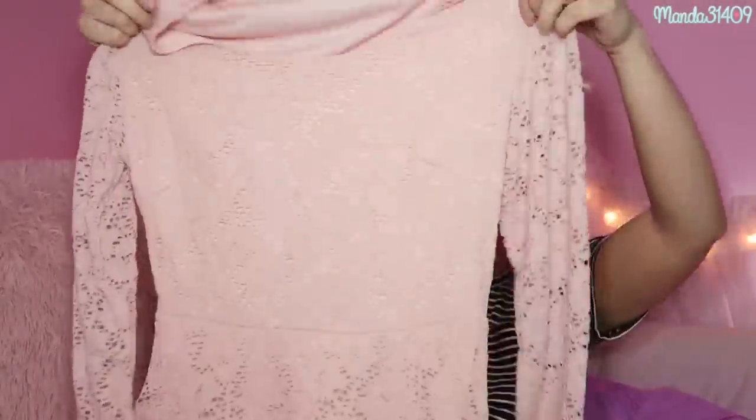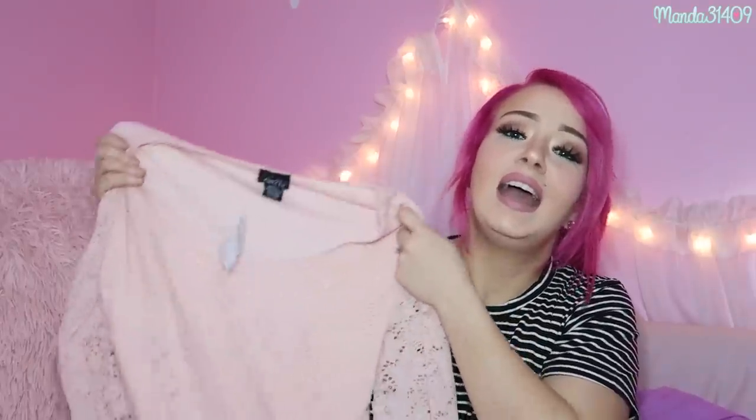Then there is this dress from Rue21. It still has the tag on it — I never ended up wearing this dress. It just sat in my closet, so I'm going to rehome it and give it a new life. It is just a really cute lacy dress in like that pastel peachy pink shade — kind of like a dusty rose color. It is a thicker dress, so it's great for summer-to-fall transitioning. This was originally $22 and the price tag is still on it. Never worn, so I'll probably list it for cheaper than $22. Check that out.